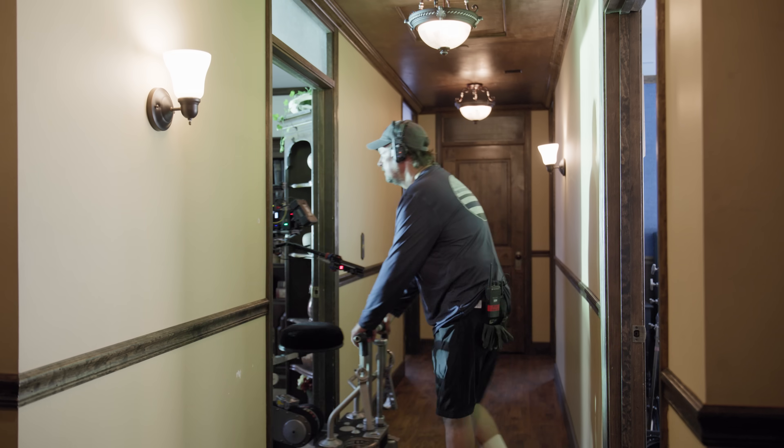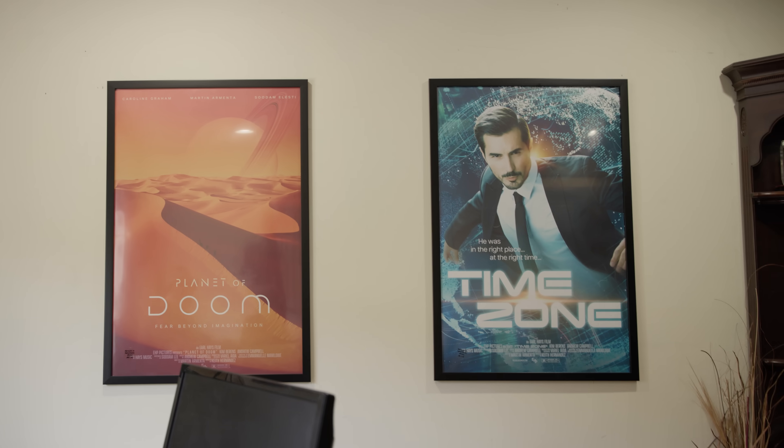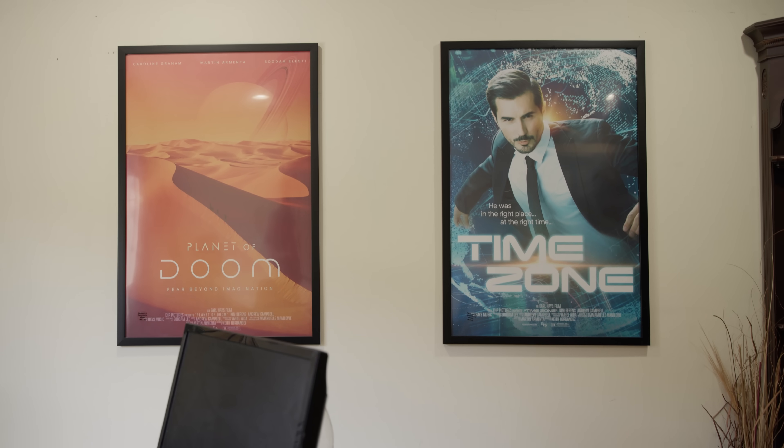We are about to shoot the studio executive offices. This is scene number one. This gets us into the short film. We've got Planet of Doom, we've got Time Zone. I don't know what this is, but we're making a thing.